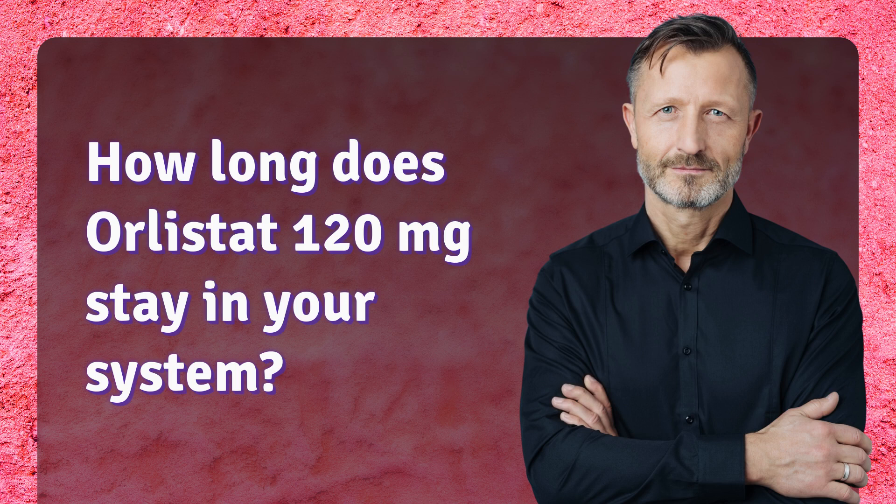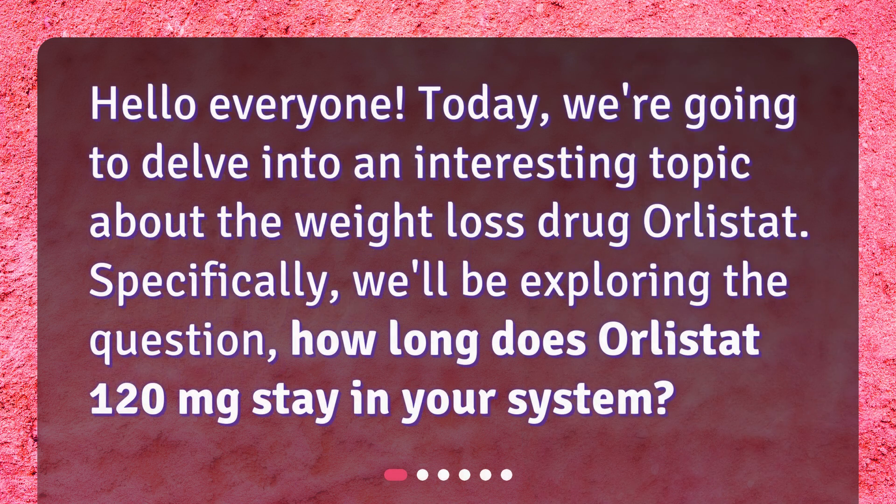Hello everyone. Today we're going to delve into an interesting topic about the weight loss drug Orlistat. Specifically, we'll be exploring the question: how long does Orlistat 120 mg stay in your system?